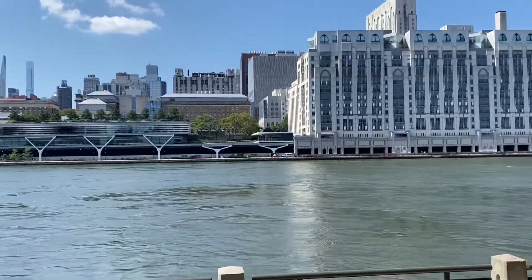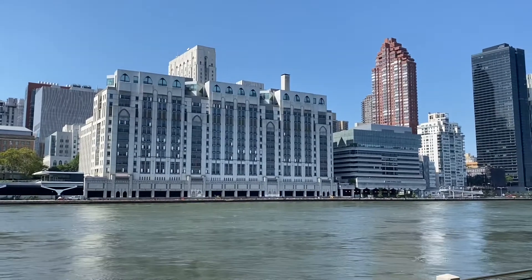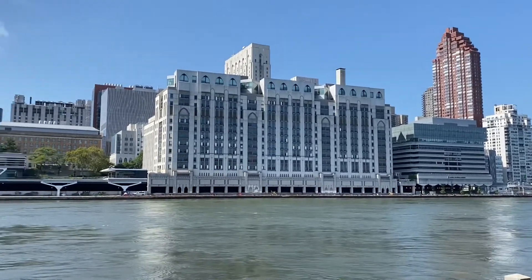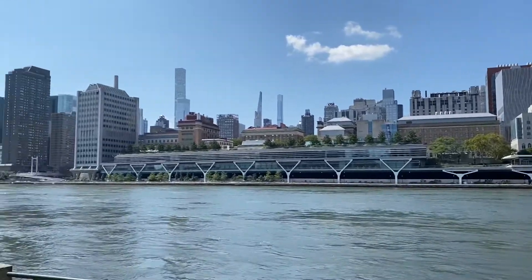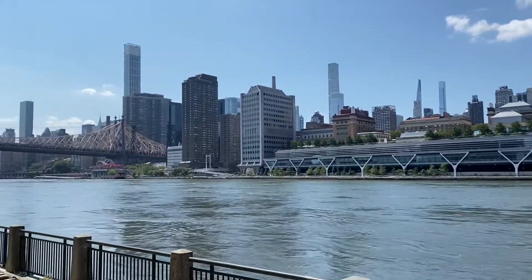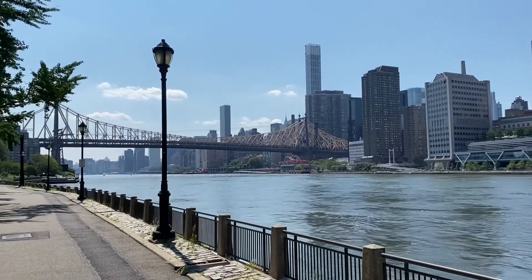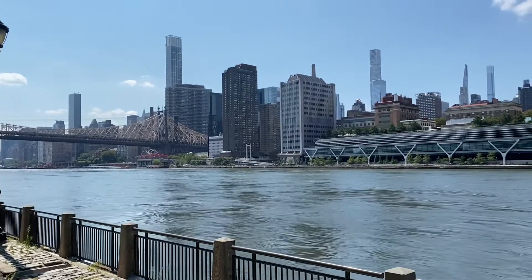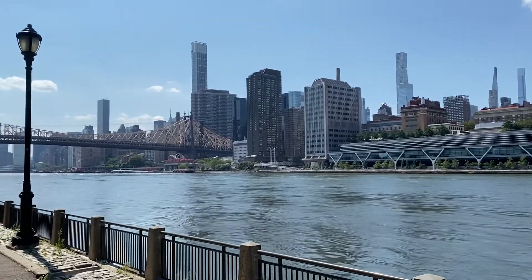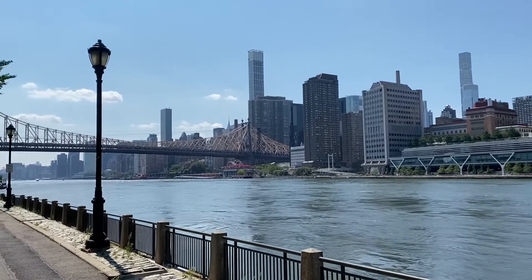Hello everybody, welcome back to my channel The Mint Leaf. Today I'm going to take you on a tour of Roosevelt Island, which is located in the East River near Manhattan in New York City. It is called a hidden gem because you are away from the city, yet at the same time you are not far from it. There are three ways of commuting to the city: by ferry, by cable car, and by subway.